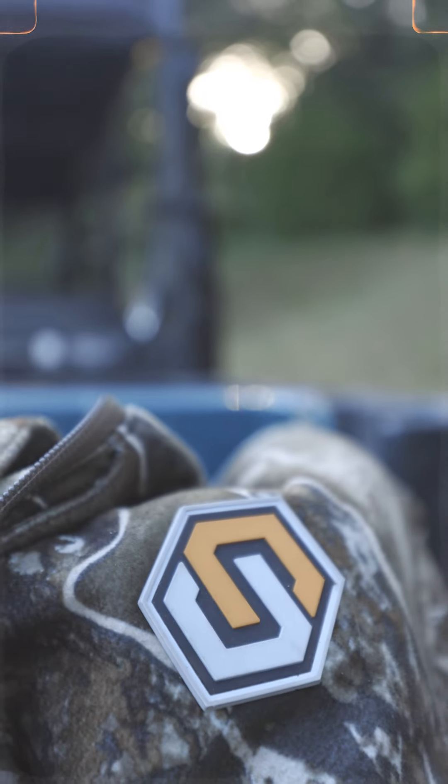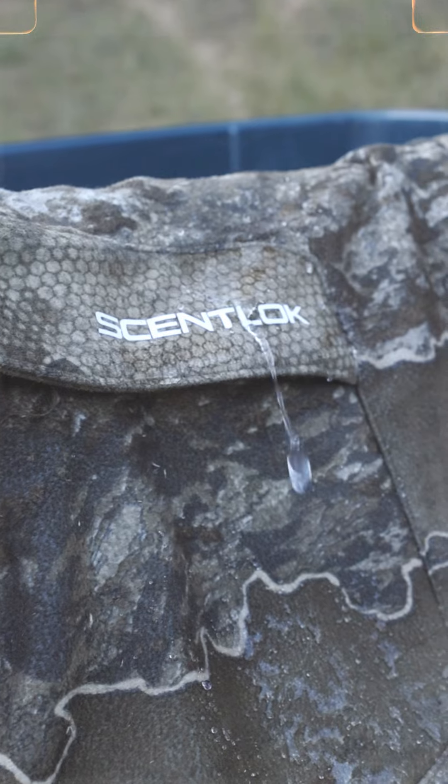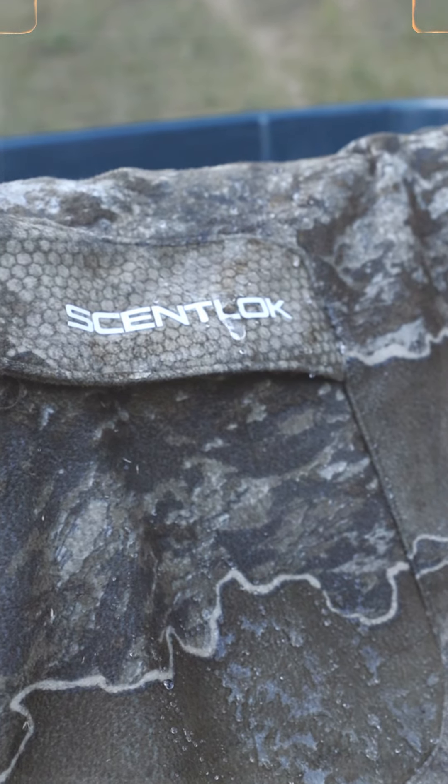I have utilized it all across the country, from hunting whitetails to elk in the mountains. I have utilized this suit everywhere — loaded with features and ready to rock at all times. You have the Precip X, which helps with repelling moisture. If it's raining and you're down in the mud, this suit does an excellent job of repelling moisture.